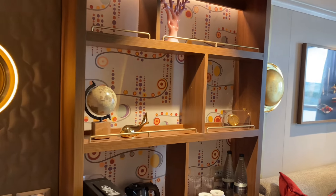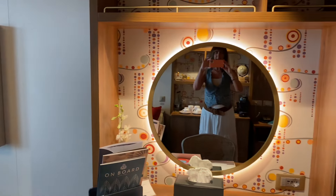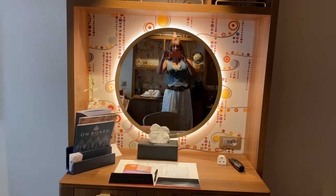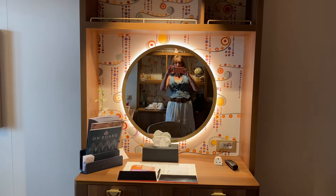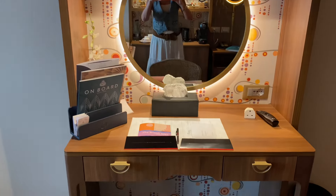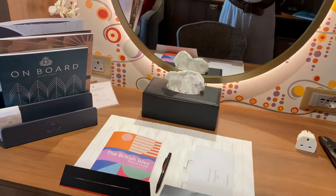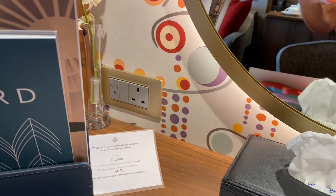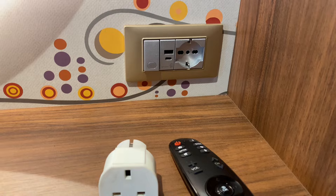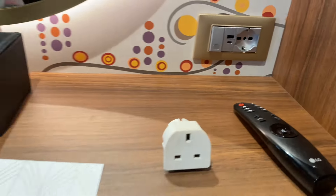If I spin around from that dresser, we'll find the vanity area. Remember how I said there's a lovely nautical porthole theme going on? Well, that's a porthole style mirror on the vanity table — I love that, it's beautifully designed. Here's a table and chair, and there are a lot of great plug sockets for every nationality: an American one, a British one, a USB charging socket, and also a socket for a European plug.